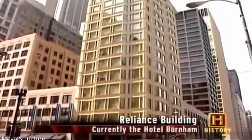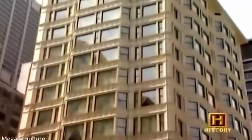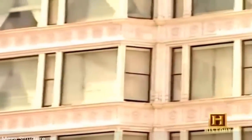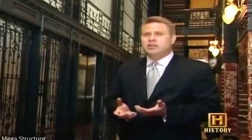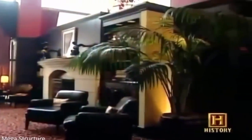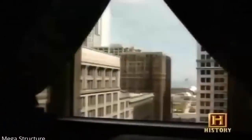Because they weren't load-bearing, curtain walls could be lighter and thinner at the base, providing larger window openings. In an era before air conditioning and efficient electric lighting, no floor space in a first-class office building was farther than 28 feet from the outside window. Chicago's Reliance Building, completed in 1895, was a fine example of early curtain wall construction. Its massive windows attracted doctors and dentists whose work depended on good light, though Chicagoans initially feared the building would blow over in the windy city.